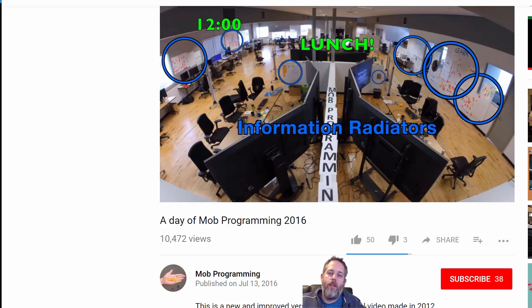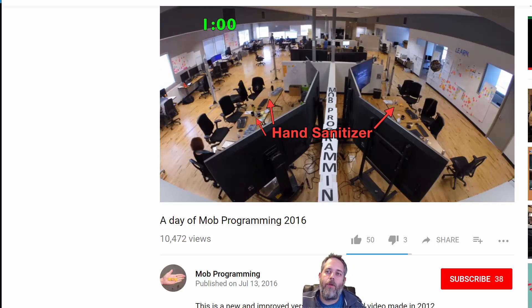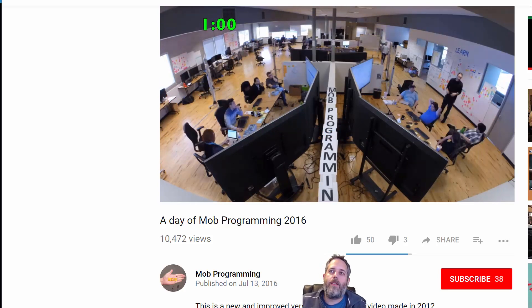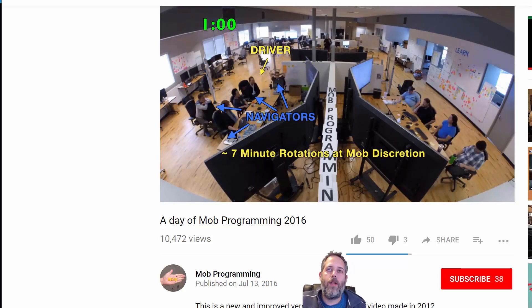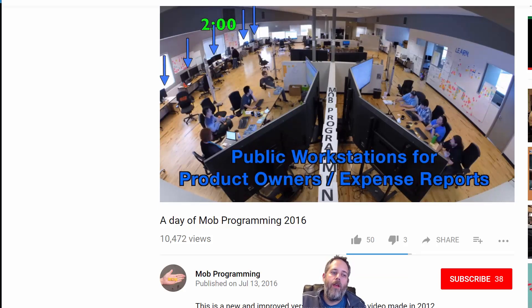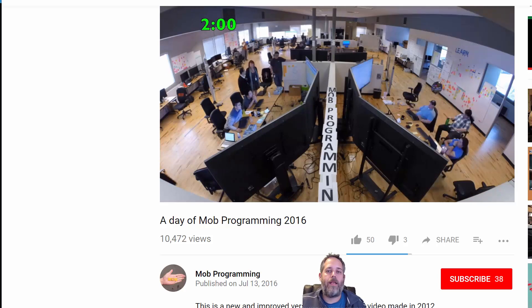Those groups of three to five people are working on the same thing together. So one person's on the keyboard. They've got a little timer app that lets them determine who's on the keyboard and when it's time to switch. They generally switch about every five to ten minutes depending on the size of the mob — the bigger mobs switch more often. The person on the keyboard — their whole job is to type, to put the thoughts of everybody else into the computer and make it work. Everybody else is telling them what to do, so everybody is thinking about the same problem at the same time and noticing different issues as it's being coded.